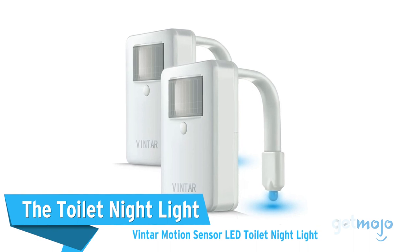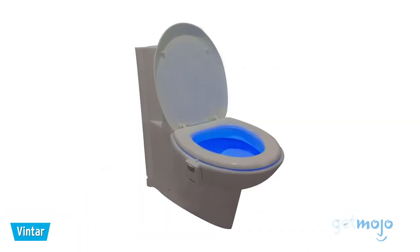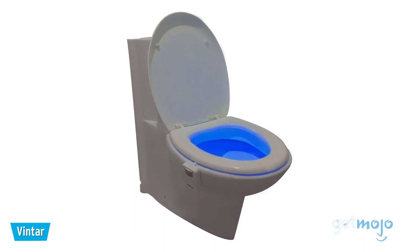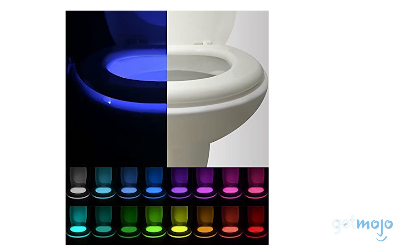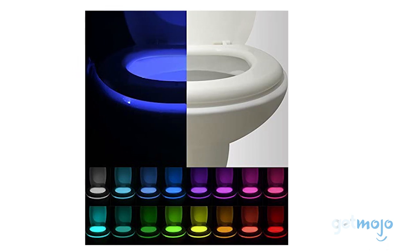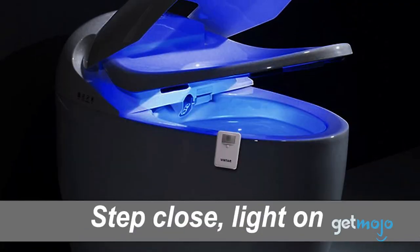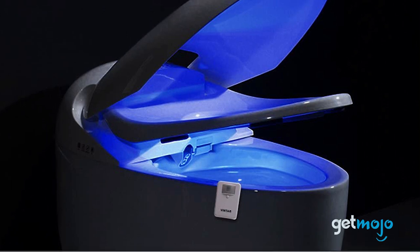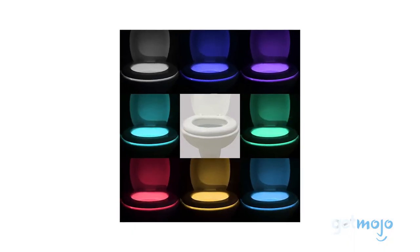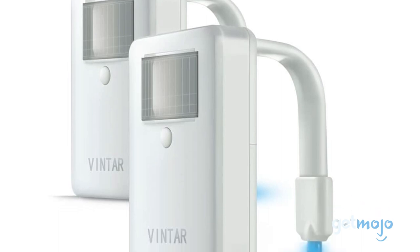The Toilet Night Light: Vintar Motion Sensor LED Toilet Night Light. This little gadget will prevent you from getting lost and having a bad aim when using the toilet at night. This motion sensor toilet bowl light saves you from having to use a room's main light when visiting the toilet at night, which also helps you avoid waking up others. The light has 16 different colors, which can be programmed to cycle or simply stay on as one color, and you can choose from five different brightness levels.